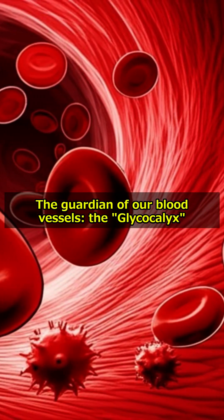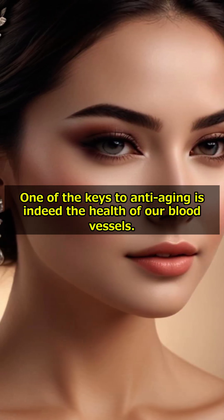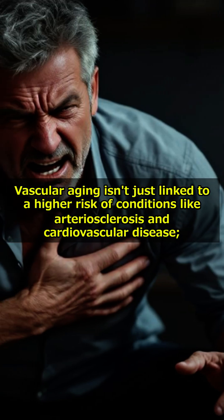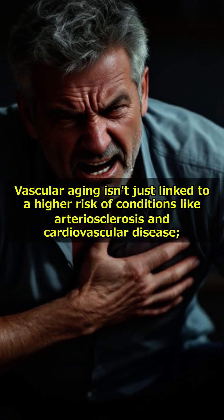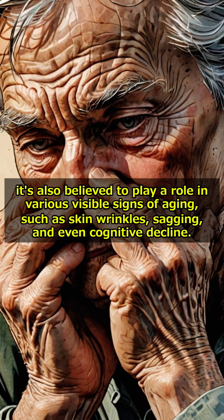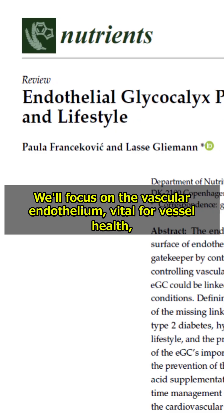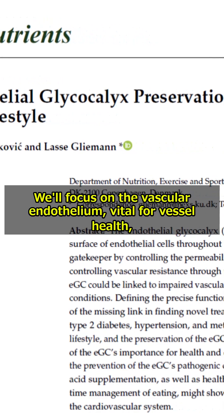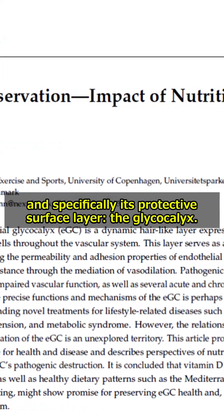The guardian of our blood vessels: the glycocalyx. One of the keys to anti-aging is the health of our blood vessels. Vascular aging isn't just linked to a higher risk of conditions like arteriosclerosis and cardiovascular disease — it's also believed to play a role in visible signs of aging such as skin wrinkles, sagging, and even cognitive decline. We'll focus on the vascular endothelium, vital for vessel health, and specifically its protective surface layer: the glycocalyx.